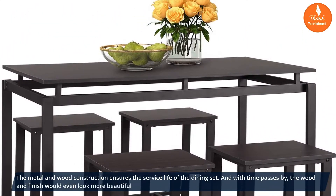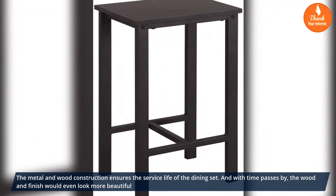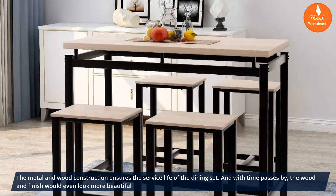The metal and wood construction ensures the service life of the dining set, and as time passes by, the wood and finish would even look more beautiful.